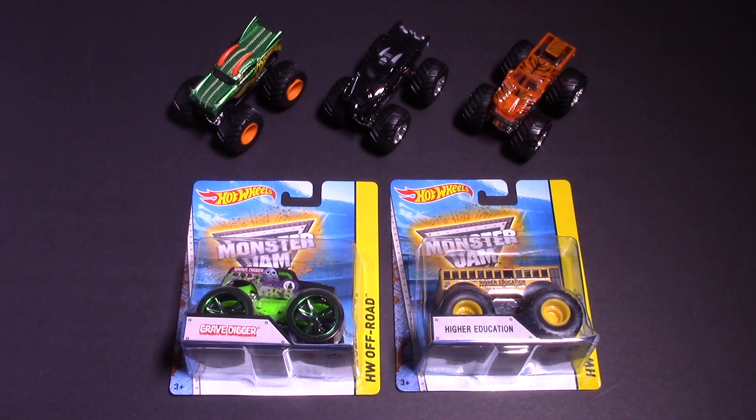What's up Hot Wheelers? Today is a preview video of the five monster trucks that are going to be competing in the Lamborghini Jump Series round number two, which is coming up on Wednesday. Let's take a closer look at the monster trucks that are racing on Wednesday.